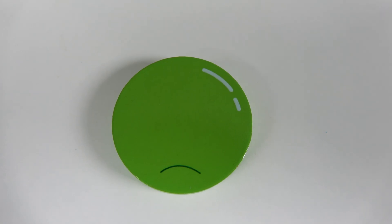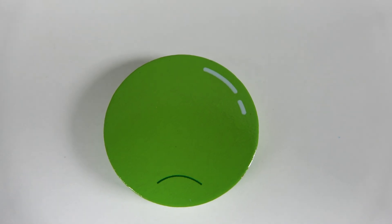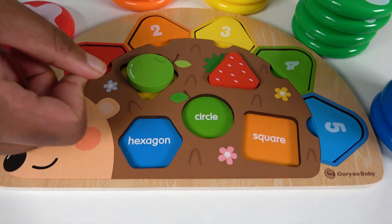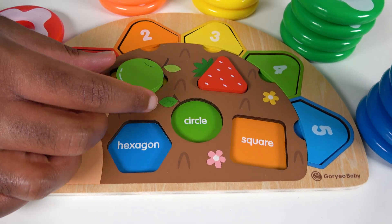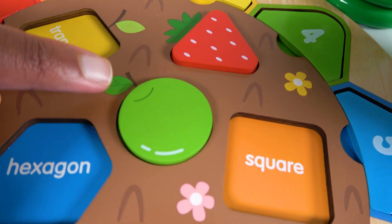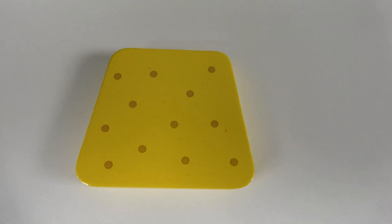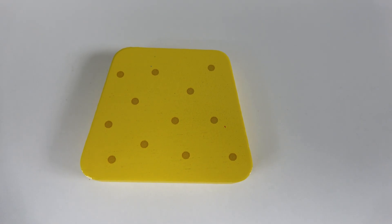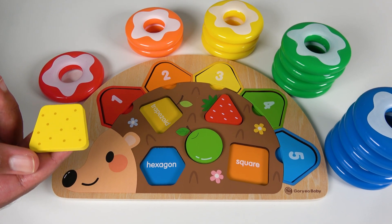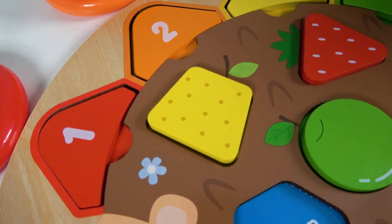Do you know what shape is this? Yes, this is a circle. And do you know the color of this circle? It is green. Where will this green circle go? Will it go right here? No, there are holes in this shape, so it doesn't fit. What about here? Yes, it fits perfectly. This is a green circle. Do you know what shape is this? Yes, this is a trapezoid. And do you know the color of this trapezoid? It is yellow. Where will this yellow trapezoid match on the board? Yes, the yellow trapezoid will match here. Yellow trapezoid.